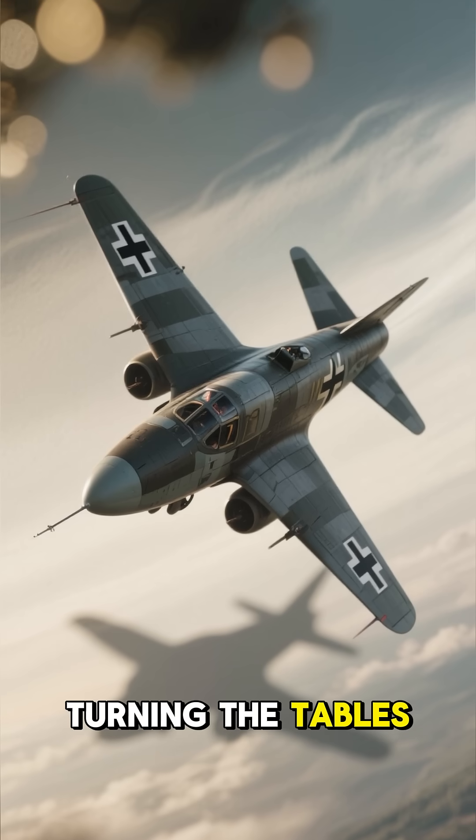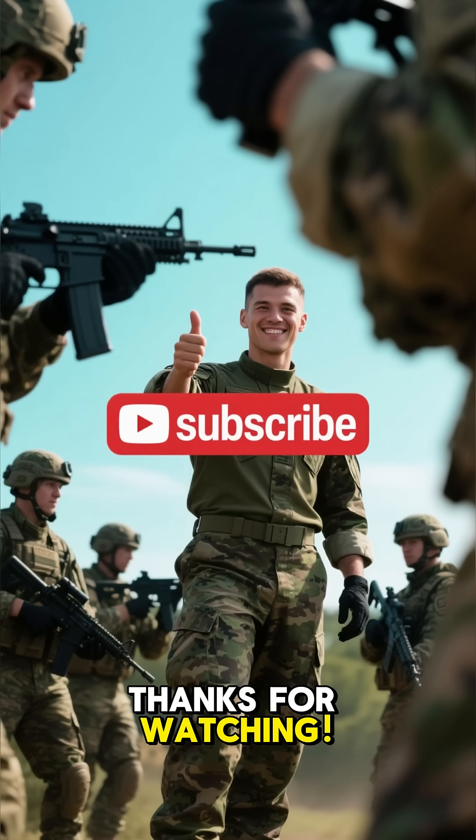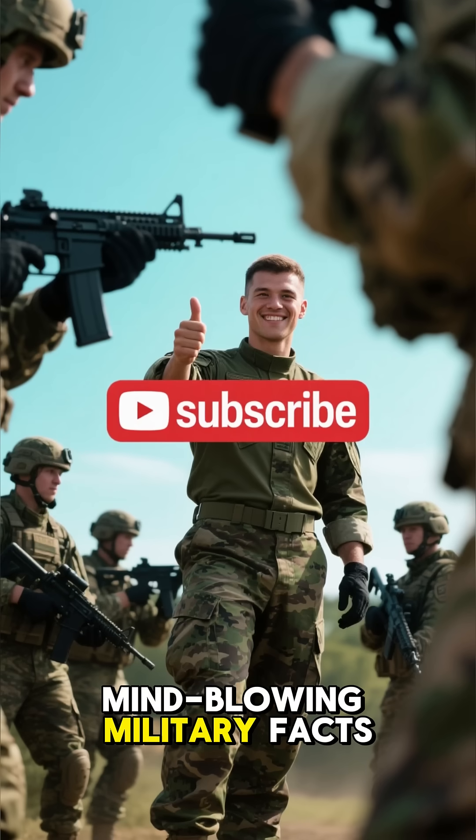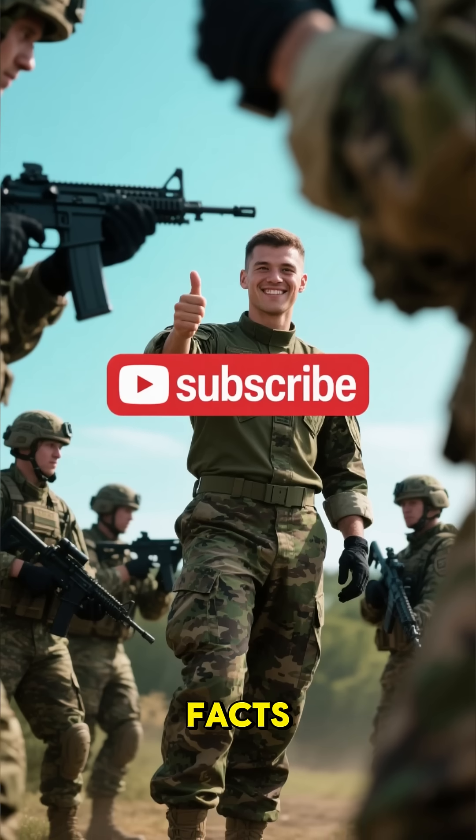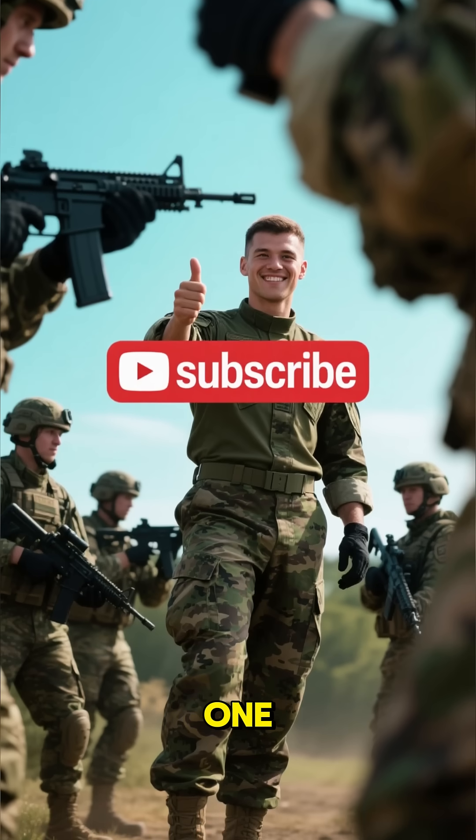A weapon that uses the enemy's own shadow against them — now that's what you call turning the tables. Thanks for watching. If you want to know more mind-blowing military facts, make sure to hit that like button and subscribe for more hidden facts. We'll see you in the next one.